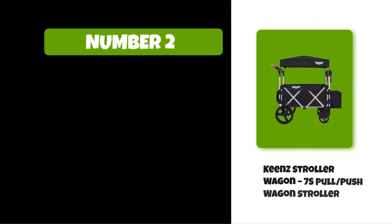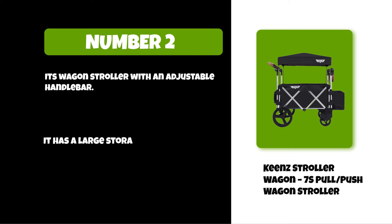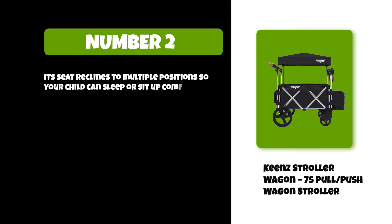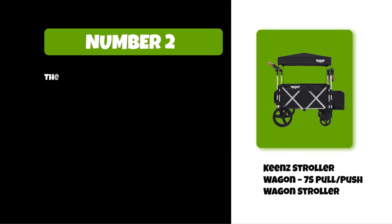At number two: Keen Stroller Wagon 7s Pull Push Wagon Stroller. It's a wagon stroller with an adjustable handlebar. It has a large storage basket, rear shocks for easy maneuvering over any terrain, and rubber wheels that can be removed for off-road use. Its seat reclines to multiple positions so your child can sleep or sit up comfortably. Its canopy provides protection from the sun, rain, or snow, and it's removable when not needed.